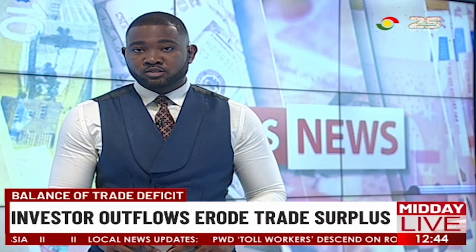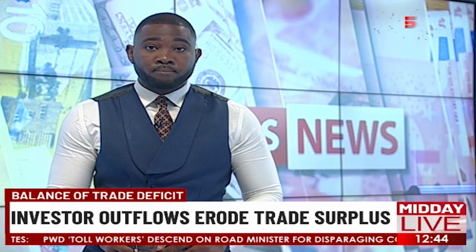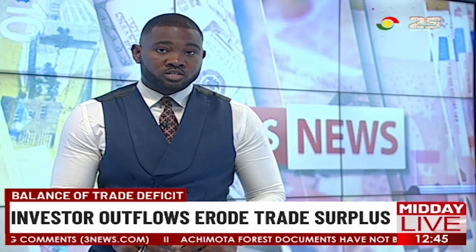The increasing price of crude oil, which has resulted in fuel prices and transport costs going up, has on the positive side also led to an increase in Ghana's total exports. Provisional data indicates a trade surplus of $1.3 billion in the first four months of the year, compared with a trade surplus of $778 million in the same period last year — an increase of over $522 million. Crude oil and non-traditional exports were the main drivers of the growth in export figures.